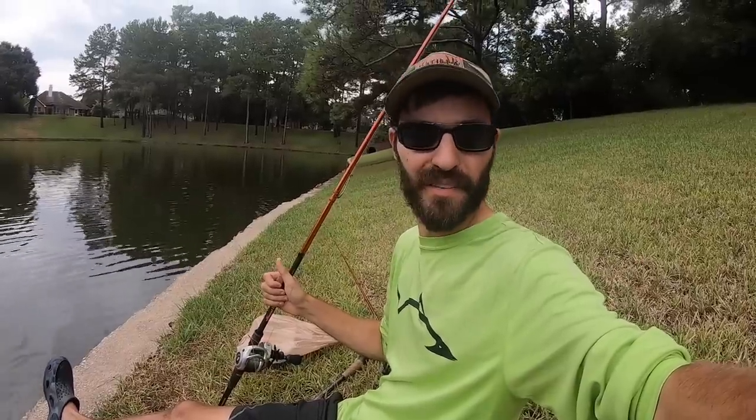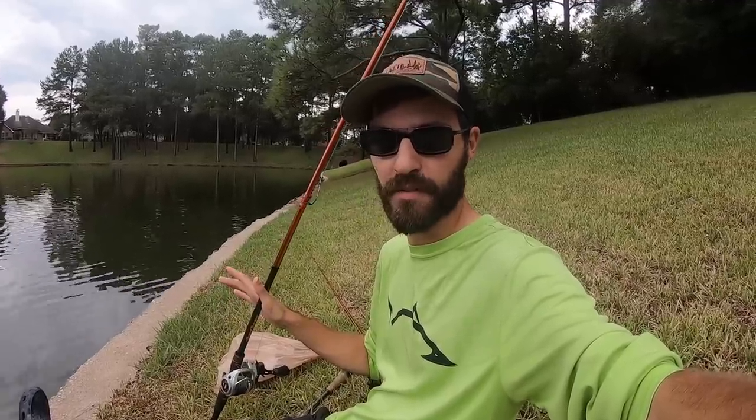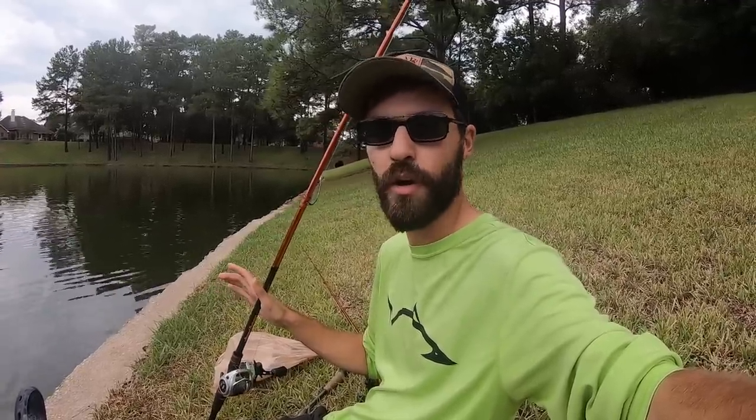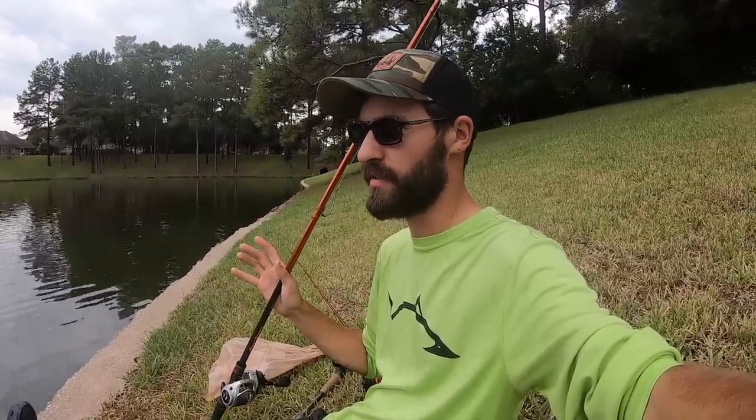Alright my friends, it is time for me to attempt to catch another pond monster catfish. Last video I made, we got about a 40 to 45 pounder. For this video, I'm gonna try and catch 50 plus. These ponds in South Texas, there's just a few of them that have literally massive monster catfish in them, and it takes so long to catch them. The last video I made catching a big catfish was nine attempts before I finally got the monster.